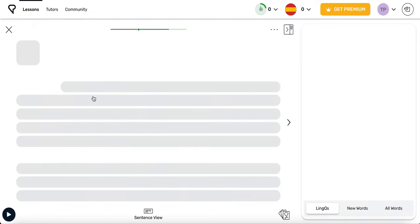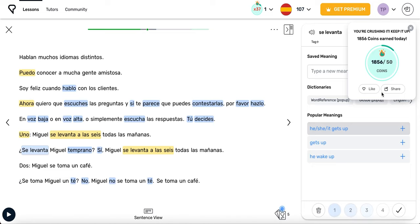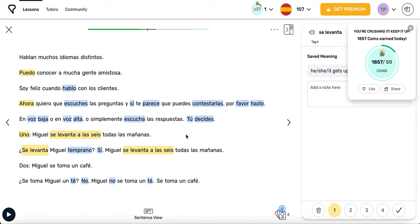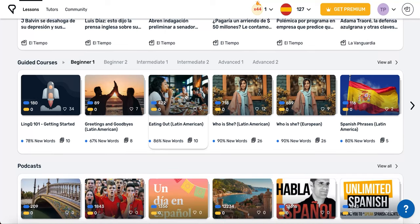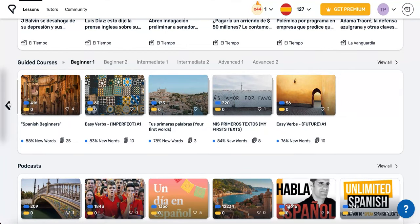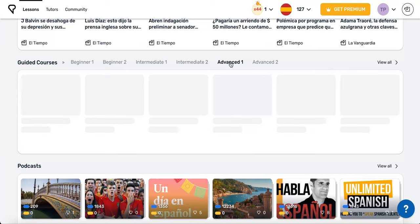Mini-stories are simple stories with a lot of repetition that are designed to expose you to the most important patterns and verbs in your target language. Guided courses is another good place to start. Here you will find a list of courses that will guide you through the basics of your new language. There are also guided courses at the intermediate and advanced levels.